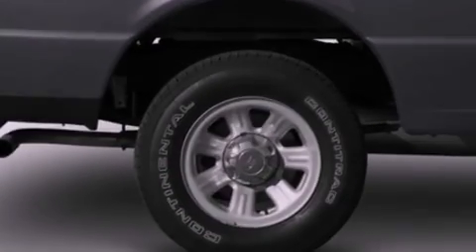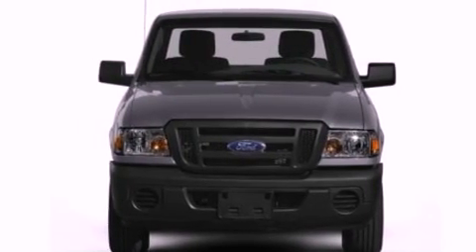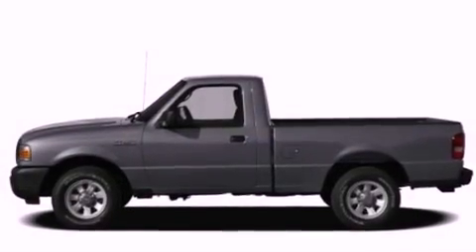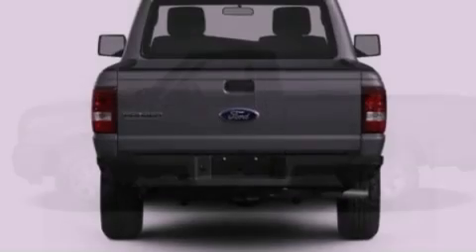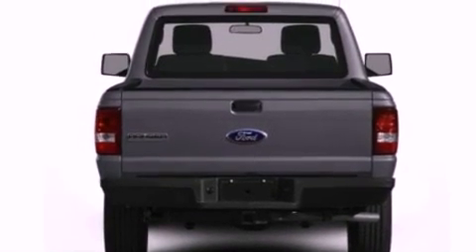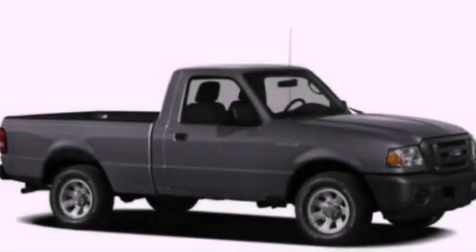The following features are also included: cruise control, keyless entry, a sliding rear window, a trailer hitch receiver, automatic locking wheel hubs, a passenger side vanity mirror, 12-volt power outlets, an anti-lock braking system, front fog lights, and an anti-theft protection system.